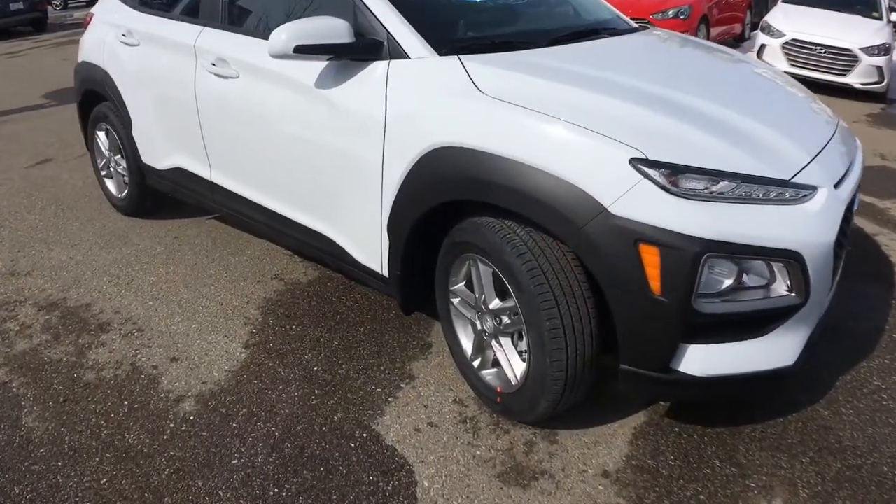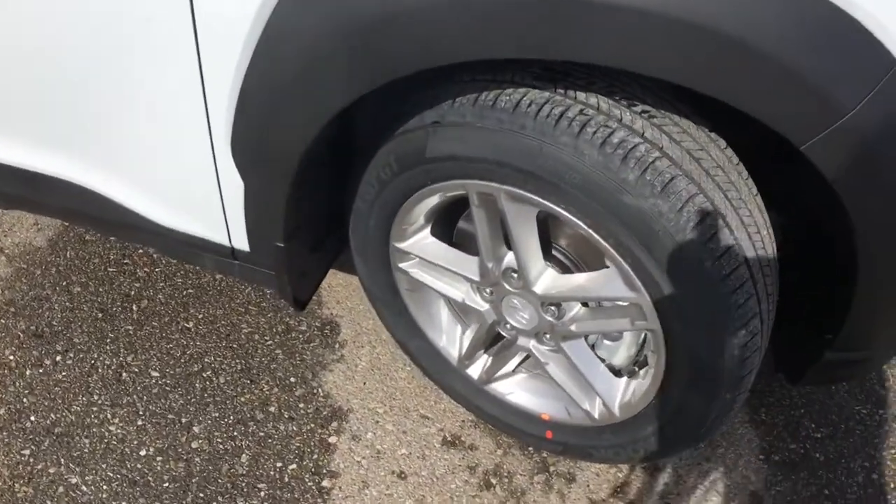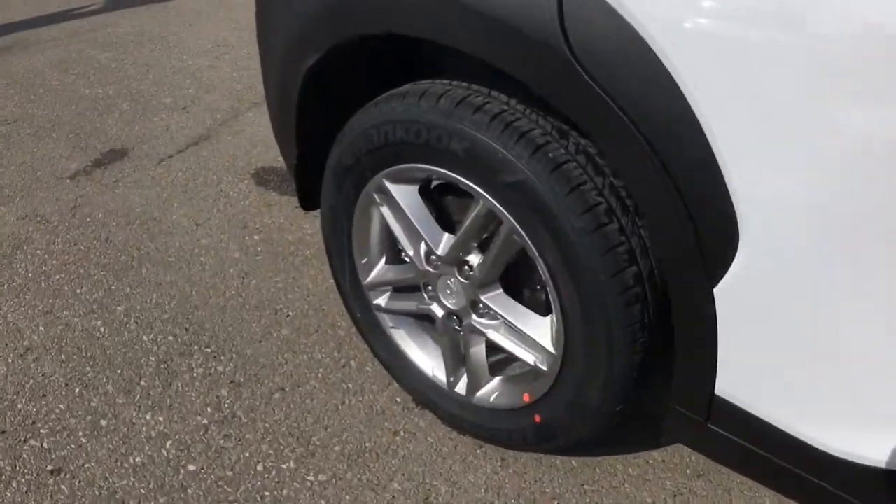The Essential trim level is available in either front-wheel or all-wheel drive. You're equipped with all-season Hankook tires sitting on top of 16-inch aluminum wheels.